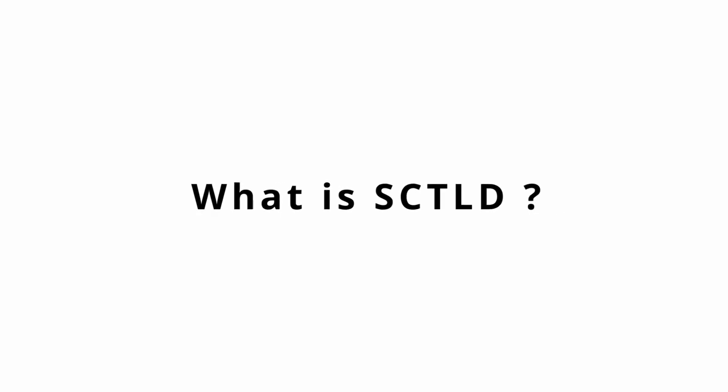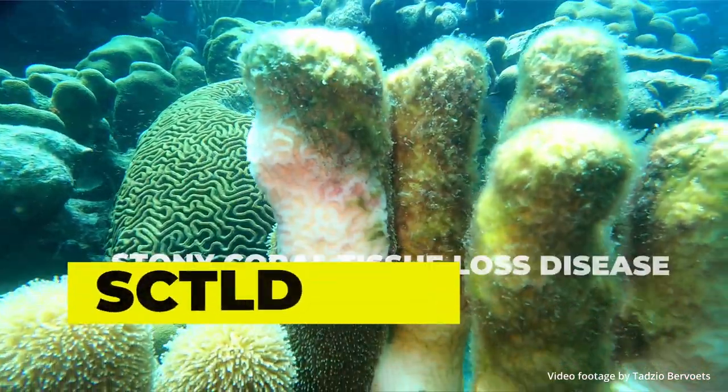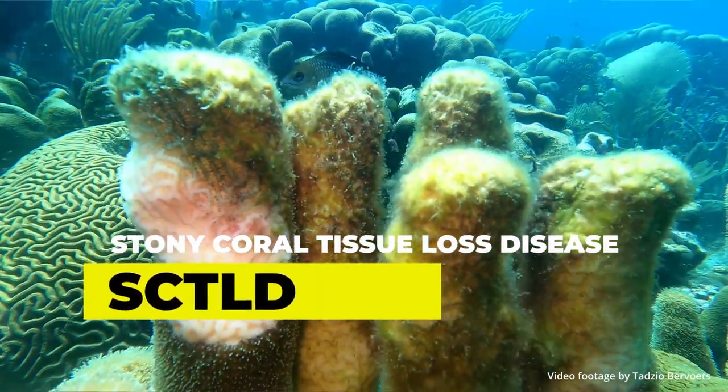So let's ask one of my colleagues, biologist Karen Ackridge. Hi Karen, do you have time for some questions? Hi everyone, I'm Karen. I'm a biologist with STINAPA. Skittle D is a new coral disease — it's short for Stony Coral Tissue Loss Disease, so we call it Skittle D.